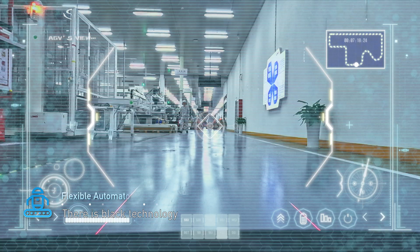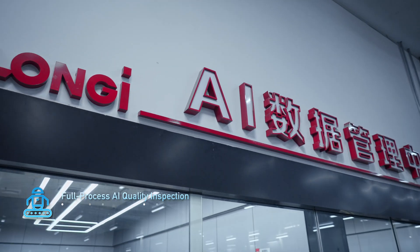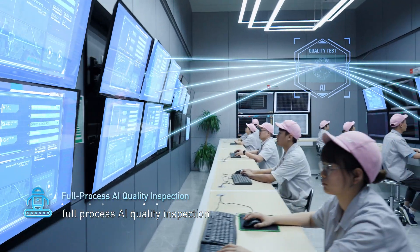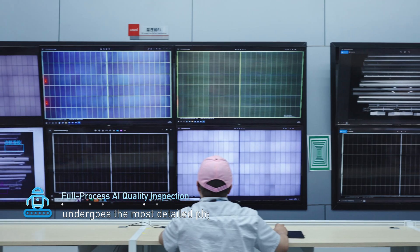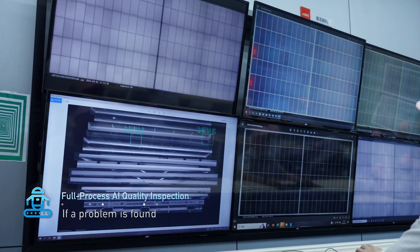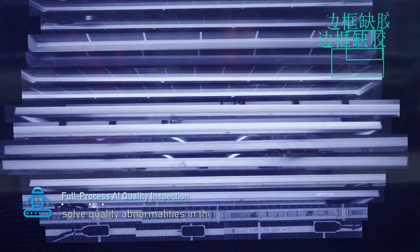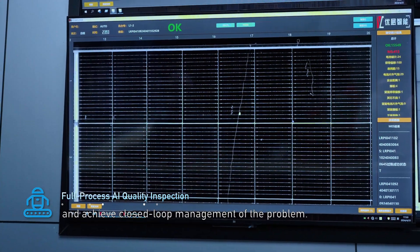There is also black technology in quality inspection. Longi Lighthouse Factory has achieved the industry's first full-process AI quality inspection. Each process of the product on the assembly line undergoes the most detailed examination. If a problem is found, the AI examination system can trace the source within 16 seconds, solve quality abnormalities in real time, and achieve closed-loop management of the problem.